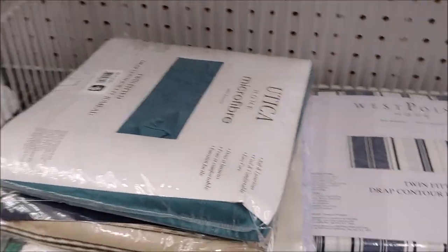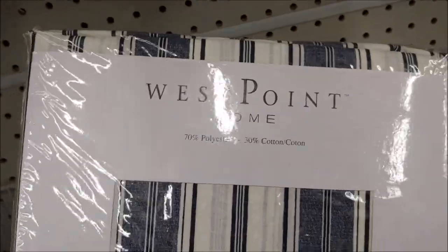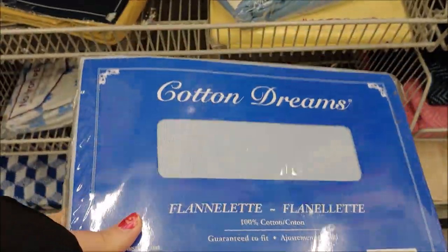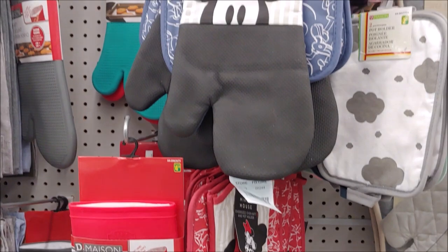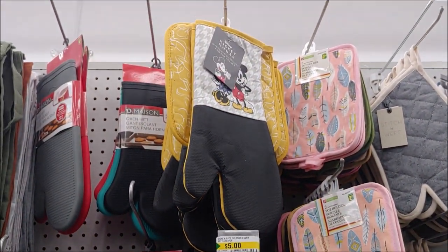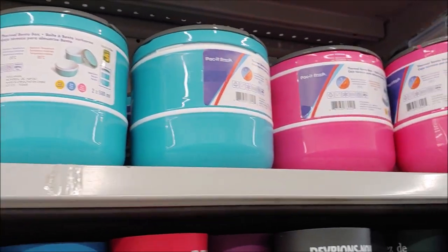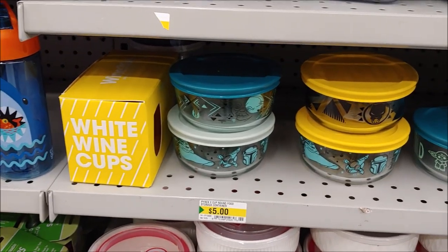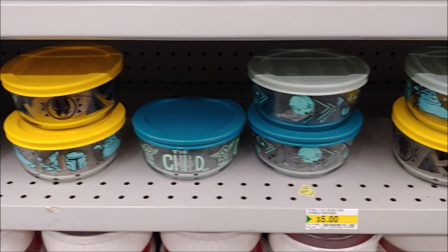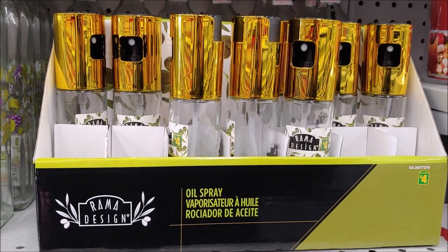There's a pet leash ground anchor, some bed sheets — brands like Utica, Royal Kale, West Point Home, and Cotton Dreams — for five dollars each. Mickey Mouse kitchen mitts, water bottle ice molds, and thermal bento boxes for five dollars each. Pyrex Star Wars storage containers and an oil sprayer where you can put your own oil in.